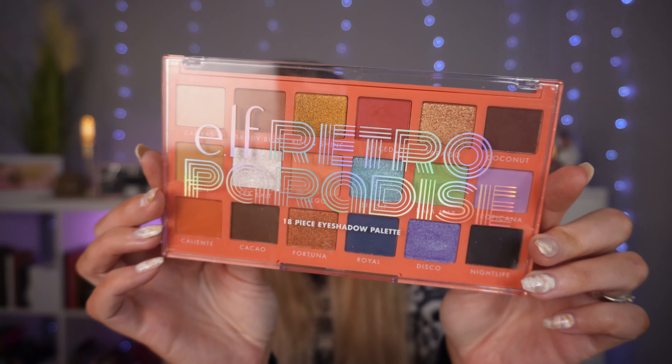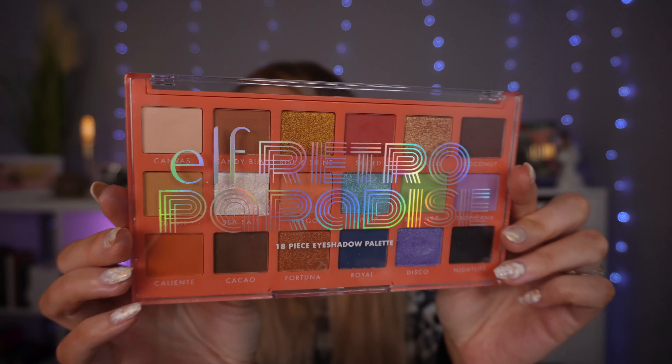We have another e.l.f. palette — I forgot I'd added two to this pile. This is the e.l.f. Retro Paradise palette. I do have a review video on it and I was impressed at the time. However I've come on in my makeup journey since then and I feel like the quality and colour story isn't as amazing as I once thought. The packaging is very cheap and plasticky. Formula wise it's just not up there compared to so many of my other palettes, and the colour story doesn't excite me now.